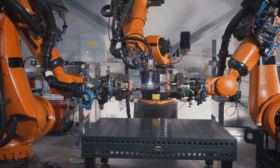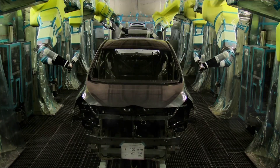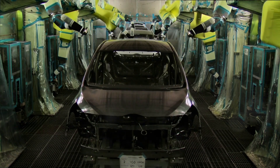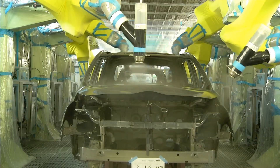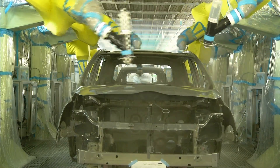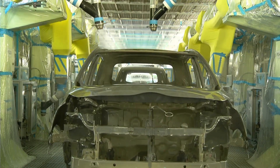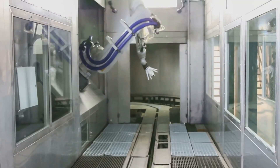Next, our car in the making moves to the paint shop, where another team of robots awaits. Equipped with advanced spray guns, these robots ensure an even and perfect coat of paint on every vehicle. They can switch between colors and finishes in a split second, painting different parts of the car with different shades if required.